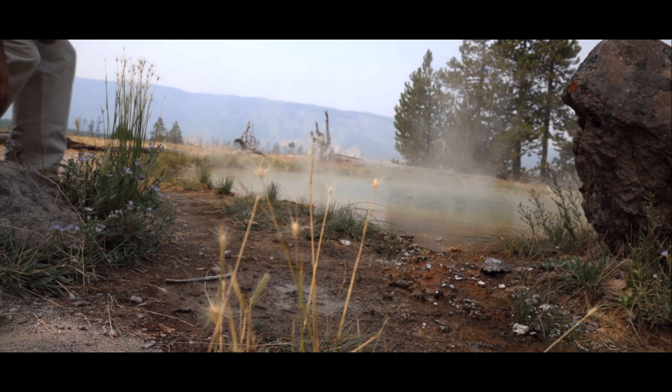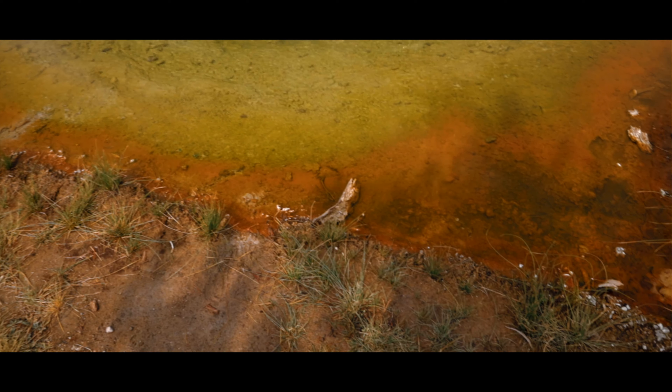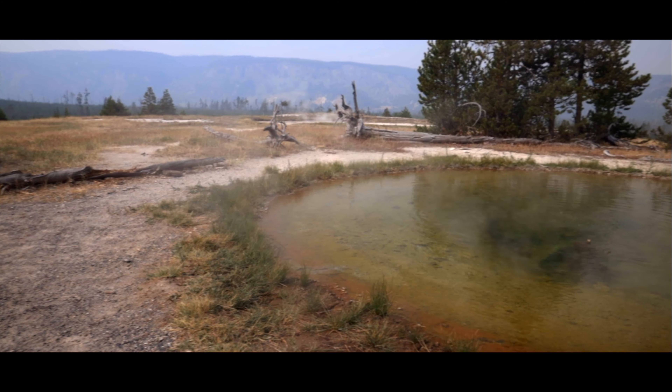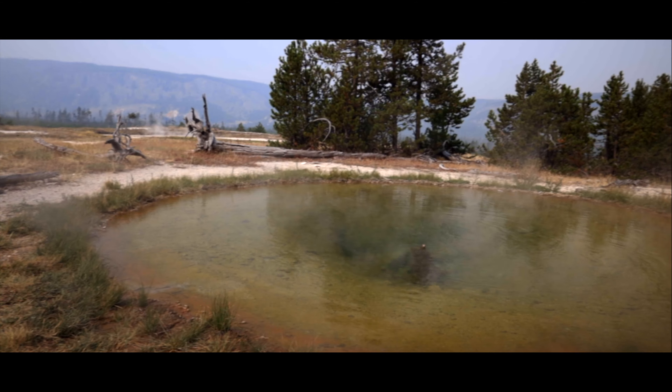The thermal pools in Yellowstone act as habitat for some of the most remarkable microbes on Earth — tiny lifeforms capable of surviving the extreme conditions in the pools. Amazingly, when you see different colors in the pool waters, you are seeing unique species of bacteria that thrive in those particular ranges of temperature and acidity.